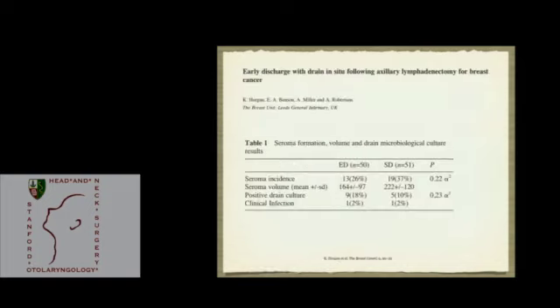Another study focused on whether early discharge would increase wound infection rates. That didn't turn out to be the case, although there were positive drain cultures more often in the early discharge group, but no actual clinical infection occurred.